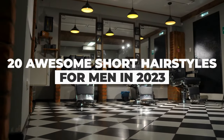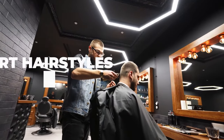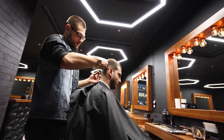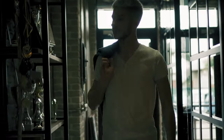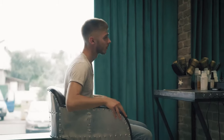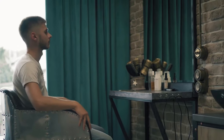20 awesome short hairstyles for men in 2023. Looking to rock a shorter hairstyle for a while? It's no secret that many guys prefer to have shorter haircuts that require less maintenance, even if you cut your own hair. But often, they still want their hair to look stylish. Thankfully, there are tons of stylish short haircuts out there. Let's take a look.